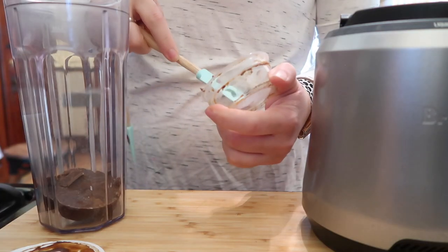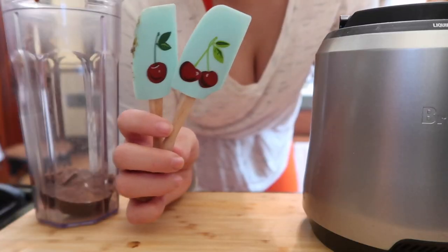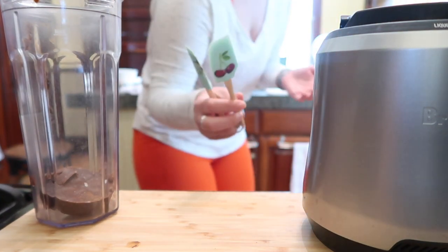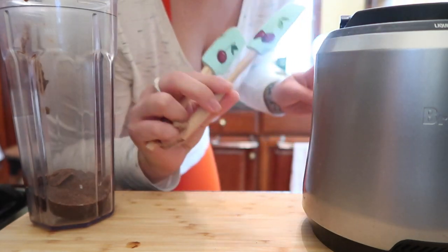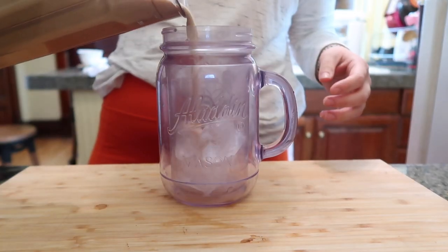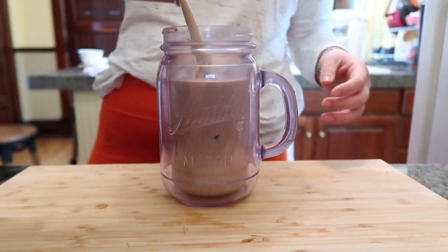Jake's mom gave us this Rebel blender — it's tiny but mighty. I'm getting the last bit out with this adorable spatula from Curiosity Home Decor, a small business I'll link below because they have the coolest, most unique kitchen items. This is like a frothy dream. I don't have a milk frother at home so I never have this texture. Oh my gosh — the texture reminds me of the dalgona whipped coffee trend. I love this, it's really good — almost like a milkshake.